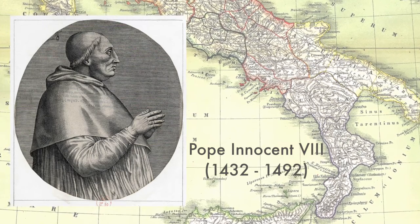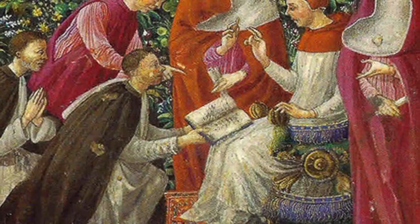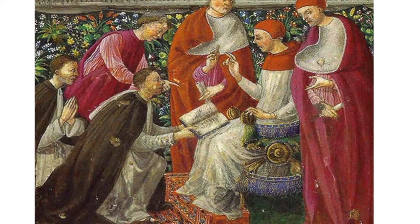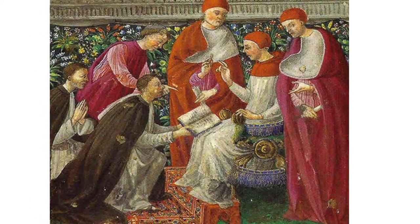In 1492, Pope Innocent VIII suffered a stroke. A medicine man, the best in the business at that time, came forward with a brilliant plan to transfuse blood from three young, innocent, healthy boys into the Pope. In a grotesquely genius operation, he connected the veins of the boys to the artery of the Pope and allowed nature to take its course. Unfortunately, the Pope and the three boys died. The medicine man, who was later revealed to be a Jew, was smeared for his actions and had his name erased from history.